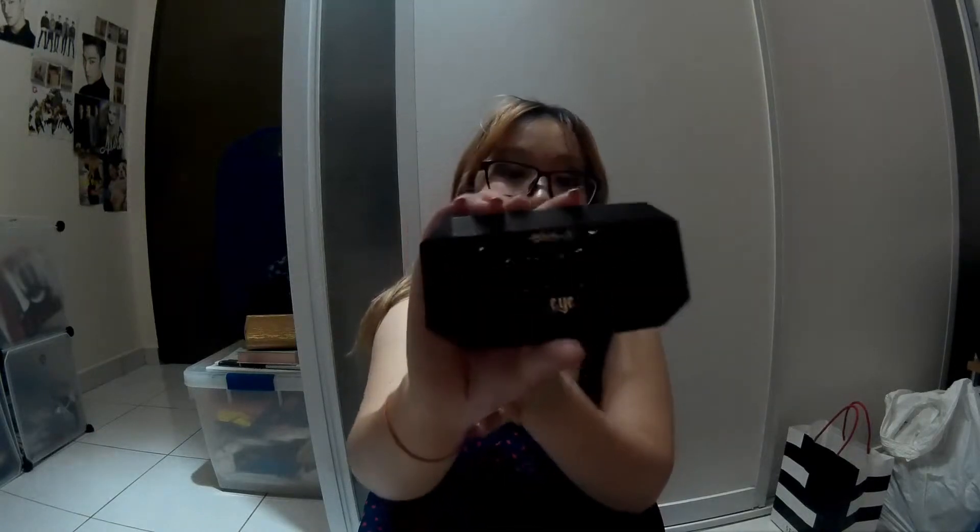So the first Kat Von D item I got is this Shade and Light Eye Contour Quad. I got it in Plum. And according to Eric, Kat Von D actually designs all these pretty designs. The minute I saw Eric use this on the model, I was like, oh my god, I had to get it. I was telling Jing this is like my dream eyeshadow palette.